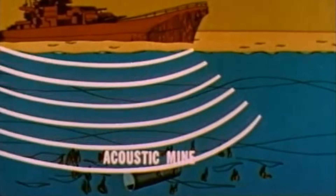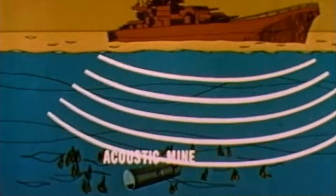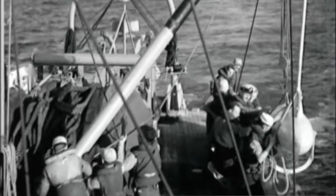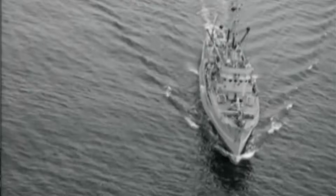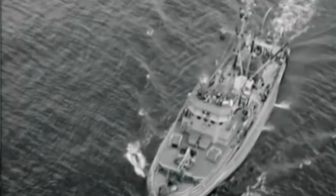Acoustically-triggered mines were then introduced by the Germans around 13 months later in November of 1940. The Allies frantically scrambled to counter these types of mines. The intent of this video is to review typical World War II acoustic mine features, how they work, countermeasures adopted, and the Japanese reaction to U.S. acoustic mines seeded during Operation Starvation.